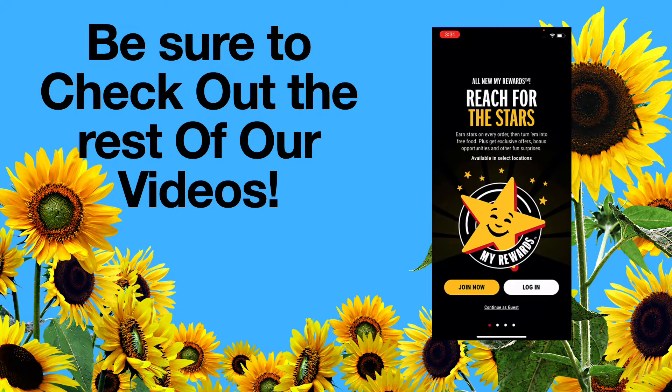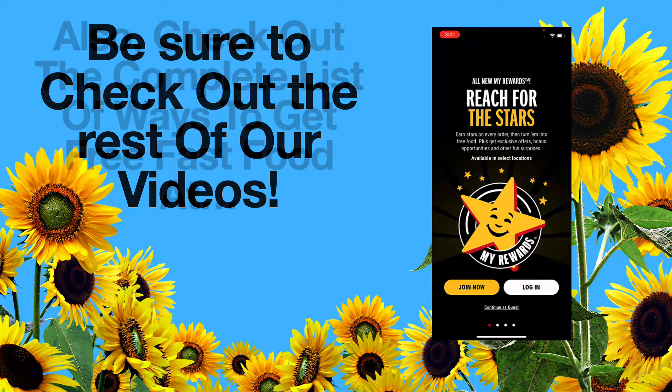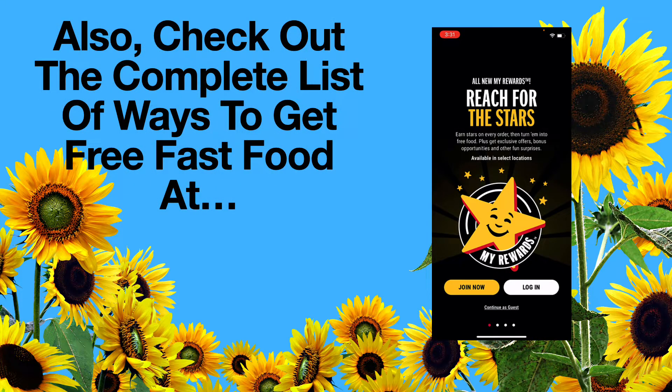All new My Rewards — reach for the stars. Earn stars on every order, then turn them into free food. That's what we're all about here on Sunflower: how can we get free fast food?